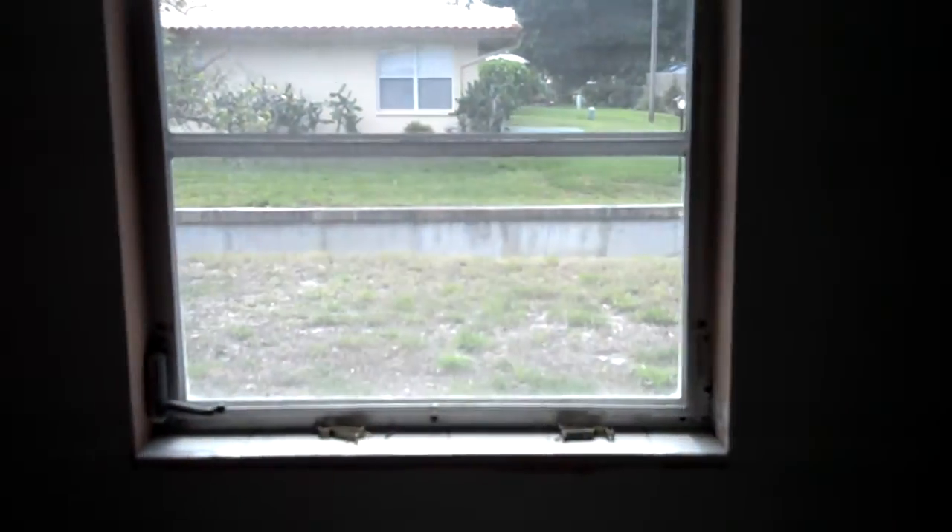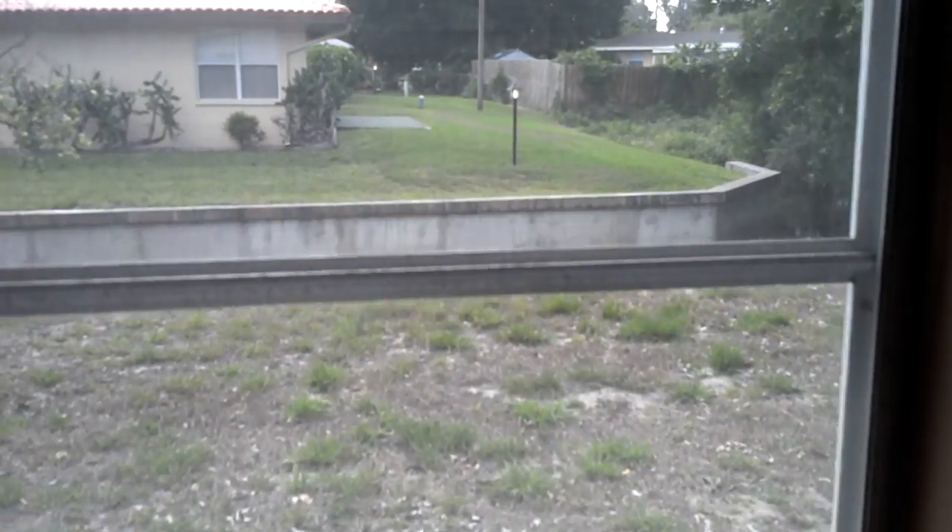But at least I'm ahead of the game with paint and most of the construction. I'll leave you with a nice picture of the canal. Have a good day.